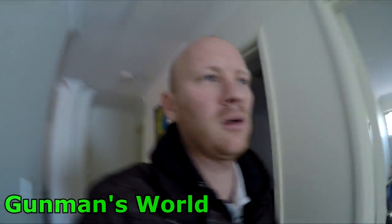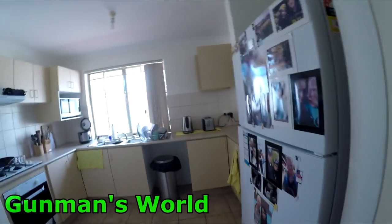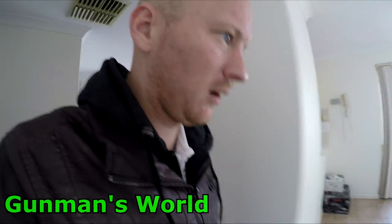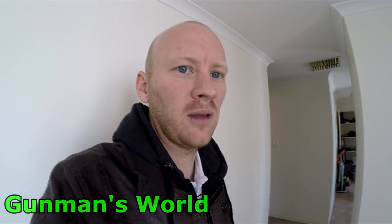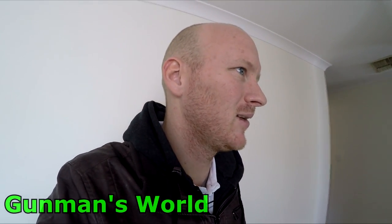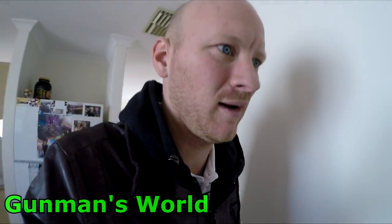That's our bedroom in there — the missus is in there so I won't bother her. Kitchen, nice size. One thing I didn't notice about this place — it's new and it's all nice, but the build quality is just terrible. The workmanship that's gone into it makes you wonder where the world's going. It's just all about money these days.